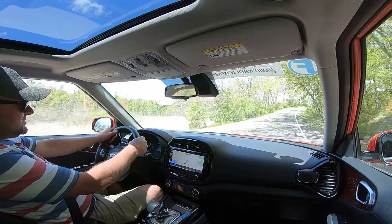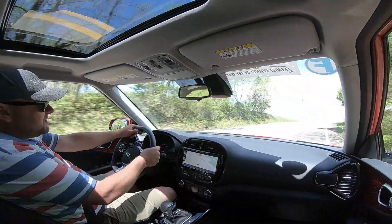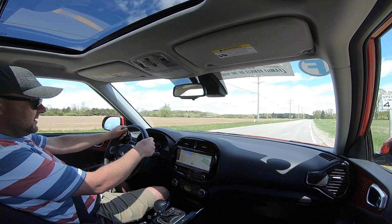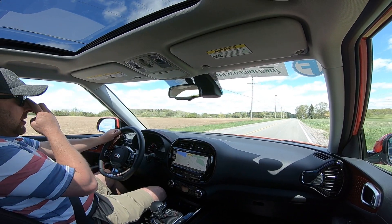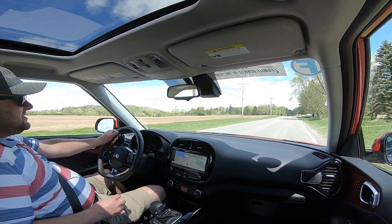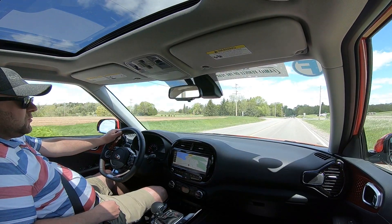One of the things the Soul doesn't offer versus many of its rivals is all-wheel drive, although there is some kind of X-Trim that has a little bit of extra body cladding and a teeny bit of extra ride height. But it is purely a front-drive machine, which is fine because it really has a city focus — I always think of a SoCal lifestyle focus for the Soul.